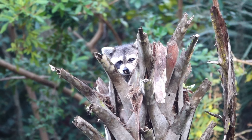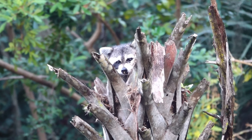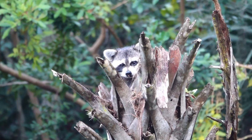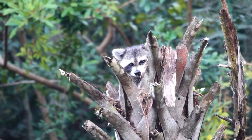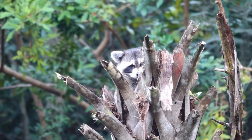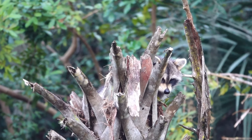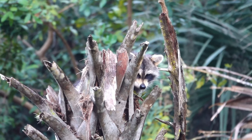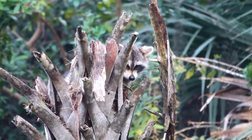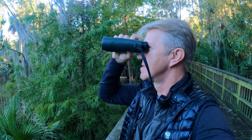Look at him. He's staring at me. How are you doing? He's more interested in other things. Probably looking for his next meal. All right, let's see what else we can find.